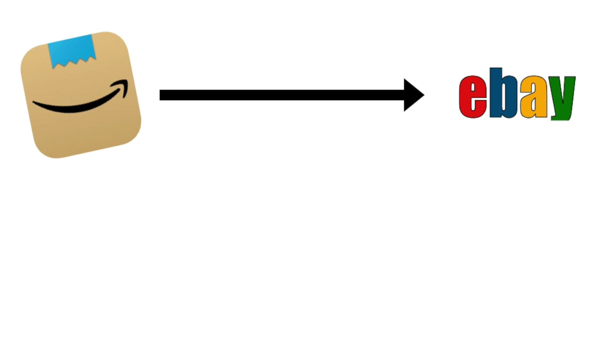I'm going to show you how Amazon to eBay drop shipping actually works and give you each and every detail in this video. All you have to do is hit the subscribe button and the like button, and watch this video all the way to the end because I'm going to break down each and everything as a step-by-step guide.